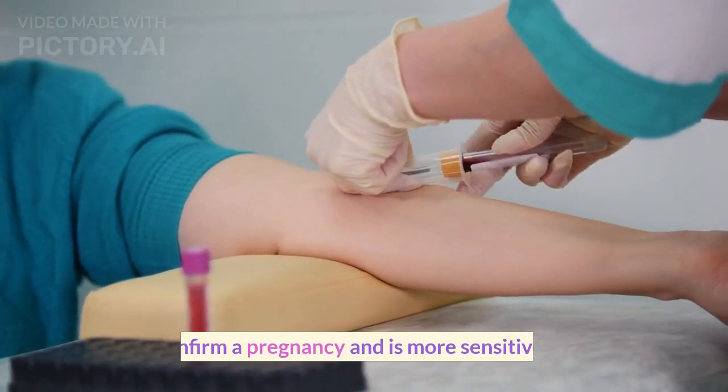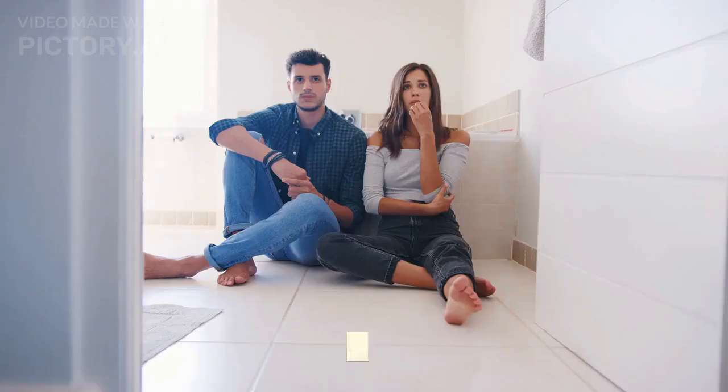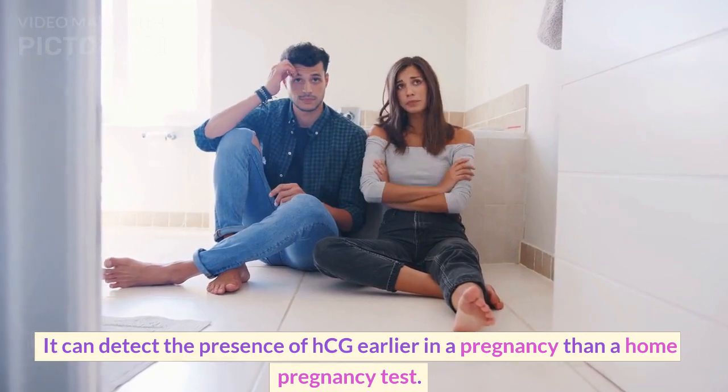2. Blood test. It can also confirm a pregnancy and is more sensitive than a home pregnancy test. It can detect the presence of HCG earlier in a pregnancy than a home pregnancy test.